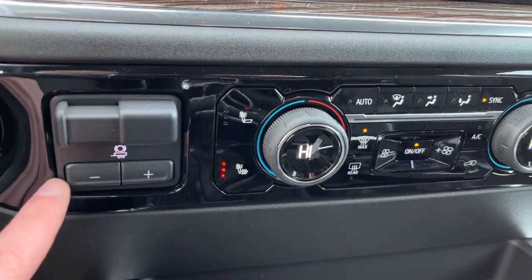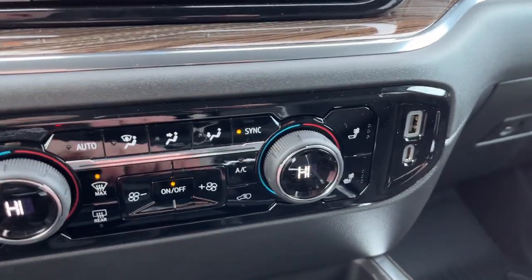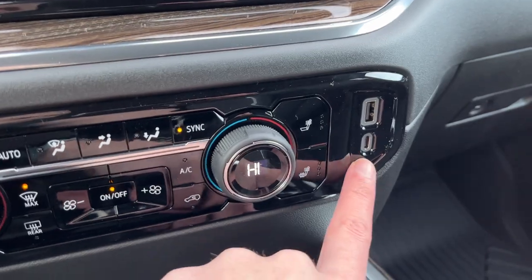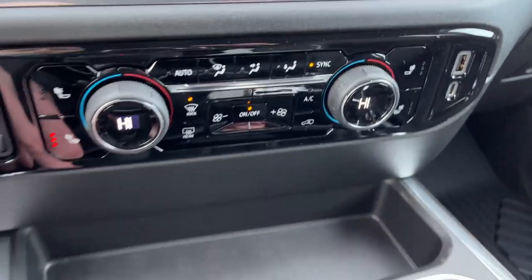Below that we have an integrated trailer brake controller, heated driver seat, dual zone climate control, heated passenger seat, as well as USB-C and USB ports. We have front and rear defrost as well.